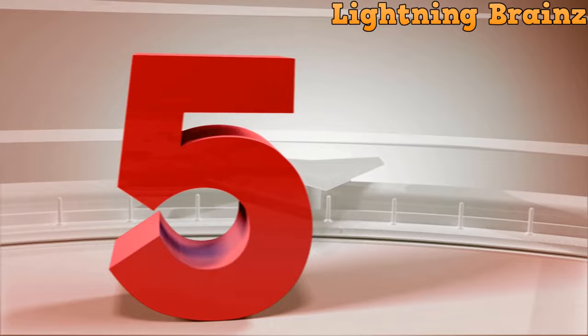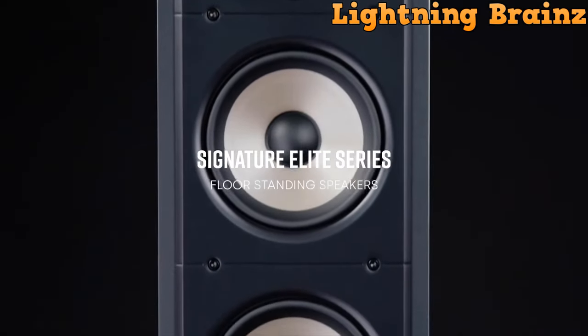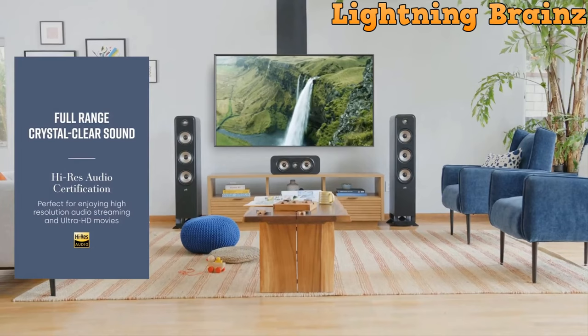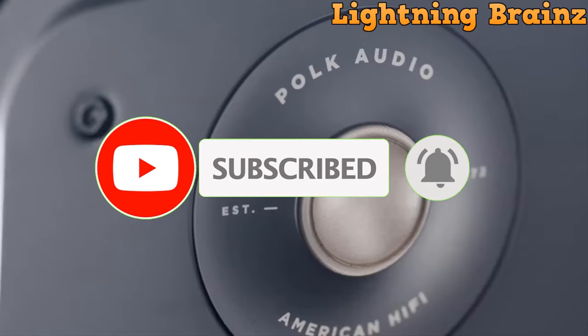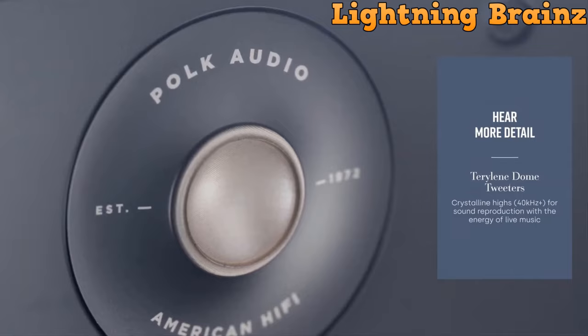Number 5: Polk Audio Signature Elite ES50. The Polk Audio Signature Elite ES50 floor-standing speaker is a compact yet powerful tower speaker designed to deliver high-quality audio for various entertainment experiences. Engineered and designed in the USA, this speaker is Hi-Res Audio certified and compatible with Dolby Atmos and DTS-X, ensuring a balanced and cinematic sound.